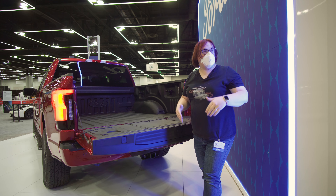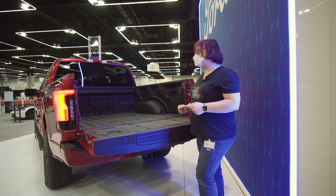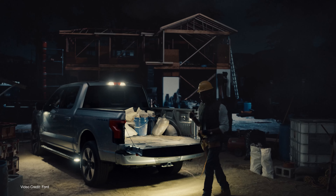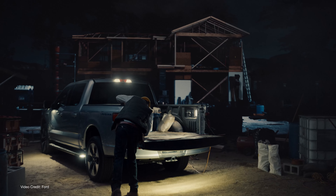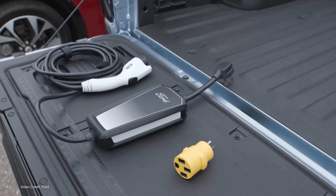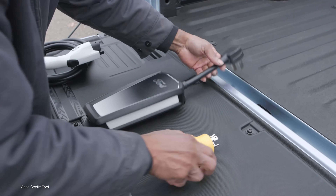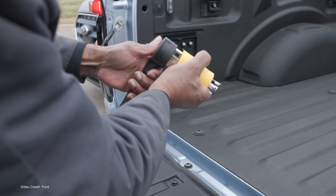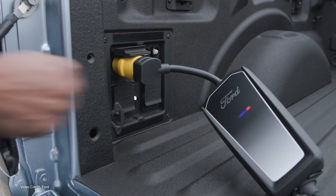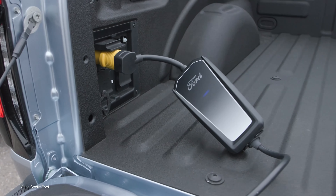The thing everybody wants to see are the power sockets. In the standard range version of the F-150 Lightning, you get seven kilowatts of Pro Power output. On the higher, longer range variants you get up to 9.7 kilowatts of Pro Power off-board power.